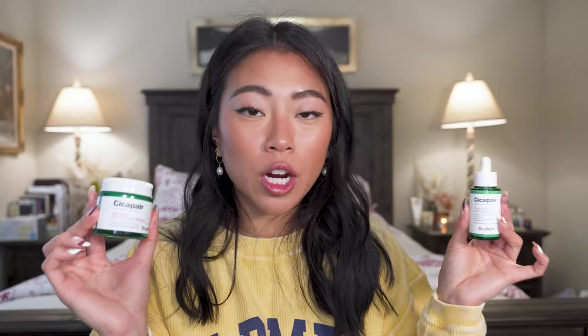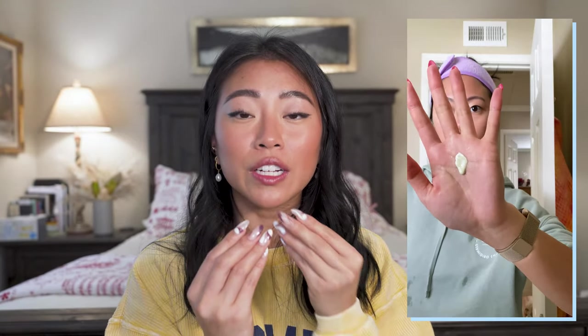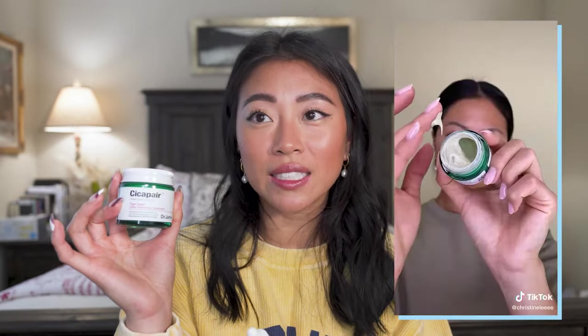Then we have the Dr. Jart Cica Pair Tiger Grass products: the Color Correcting Treatment and the Camo Drops. Both have a greenish color that adjusts to match your skin tone, helping color correct redness, and both double as SPF — one contains SPF 30 and the other SPF 44. The color correcting treatment is better for lighter skin tones as it's very pigmented and can look greenish-white if you apply too much. The Camo Drops are better for medium to deeper skin tones as they're not as pigmented but still neutralize redness. Great multitasking products.